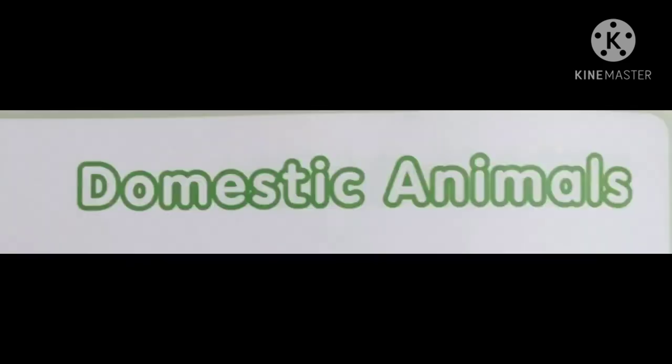So these are some of the domestic animals that we can see around us, and they are useful to us in many ways. Now from these domestic animals, we are going to learn the spellings with phonics for five domestic animals.